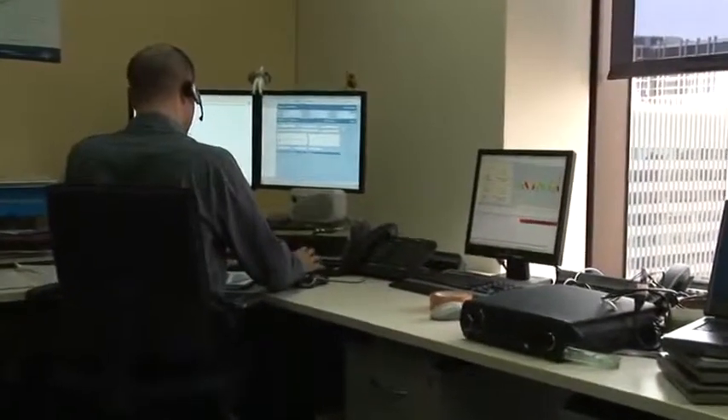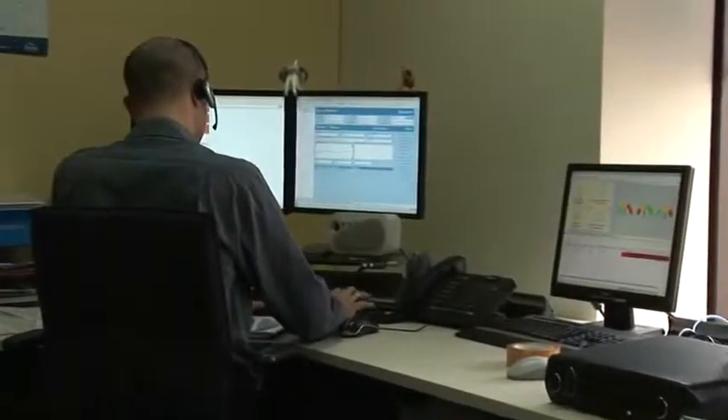The installation process for the ClearSwift web appliance was relatively straightforward. It came in a box, we simply took it out of the box, racked it in our comms room, powered it up, did some configuration settings for DNS and LDAP, and away we went.